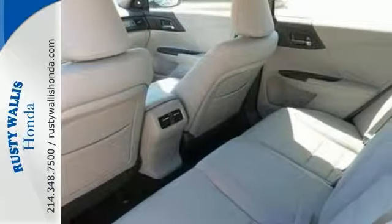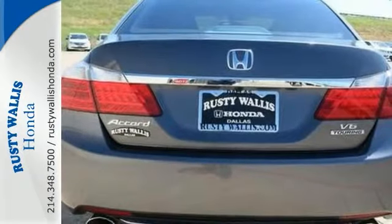Enjoy the backup camera, navigation system, and multifunction steering wheel as well. Come take a look.